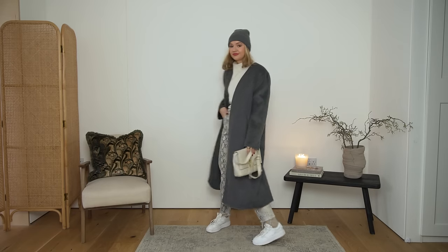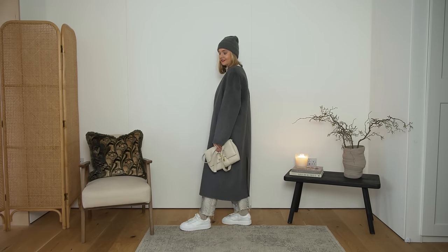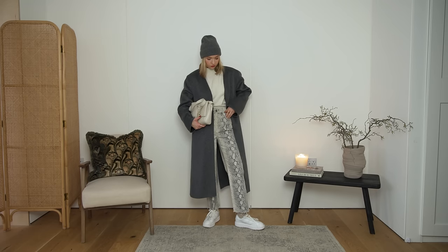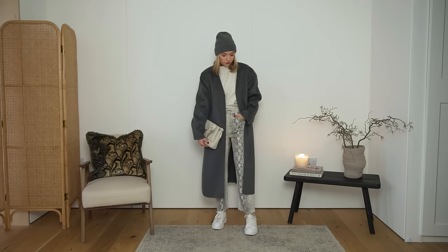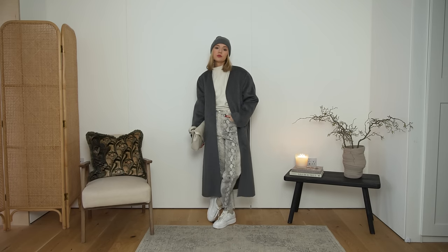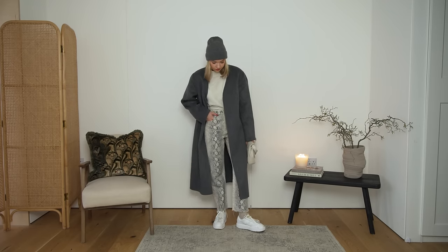Next we've got these Zara snake trousers, which I've had for years and years — pretty sure I had them during uni, if not just after, so about six years ago. I've kept them in my wardrobe and sometimes I gravitate towards them more than others, but I love the neutral style of these. The straight leg is one of my favourites and it's quite timeless, which is why I've kept hold of them for so long — it's the shape, the colour palette, and the fact they're a little bit different.